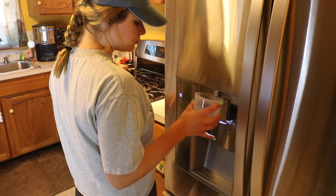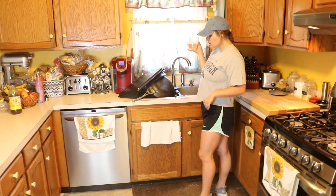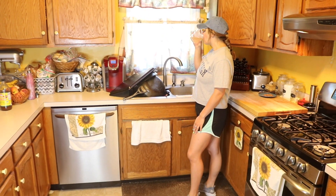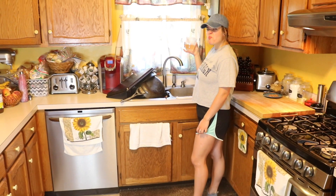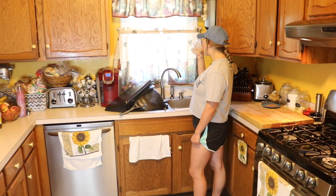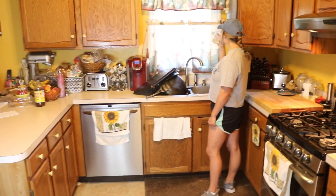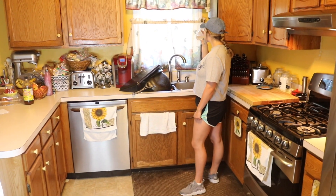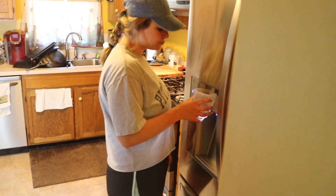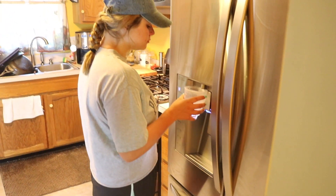I take my vitamins — I take a probiotic, B12, and an iron pill since I don't eat meat. As for breakfast, I'm not a huge breakfast person; I'd rather have a bigger brunch or lunch. Before we leave the house I just grab a little Velveeta breakfast bar, which are accidentally vegan if you didn't know that and they're really good. I just grabbed that because I was going to come home and make a bigger lunch.